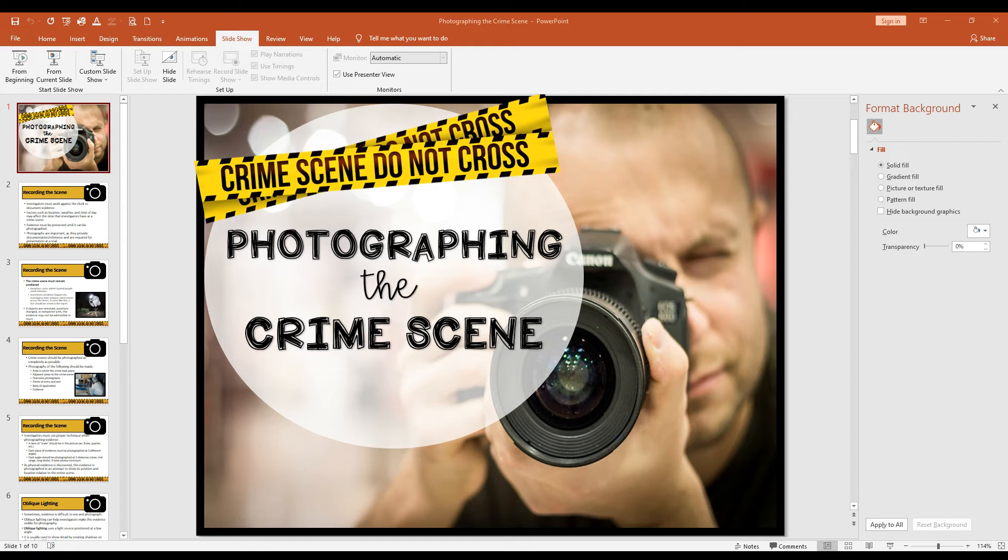Each piece of evidence needs to be photographed at three different angles, and those angles should also be photographed at three different distances, meaning a minimum of nine photographs per piece of evidence. Evidence should be photographed close up, mid-range, and with long shots as well. As evidence — including biological evidence — is discovered, a photograph needs to be taken. If new evidence is discovered after the crime scene is initially worked, it also needs to be captured via photograph.